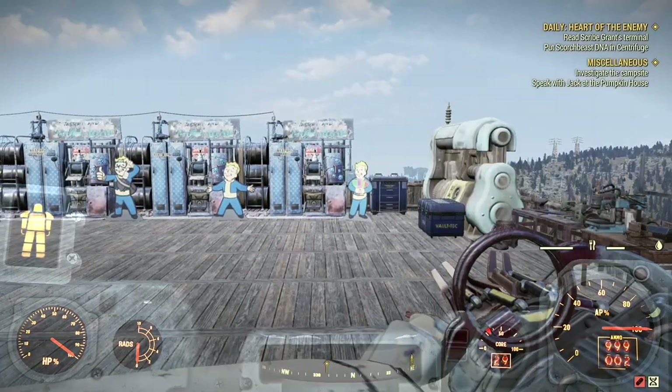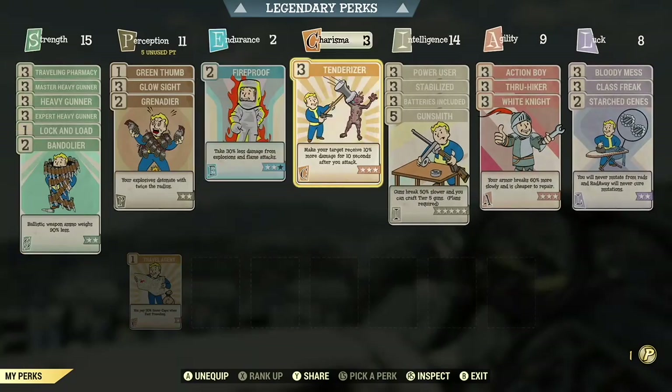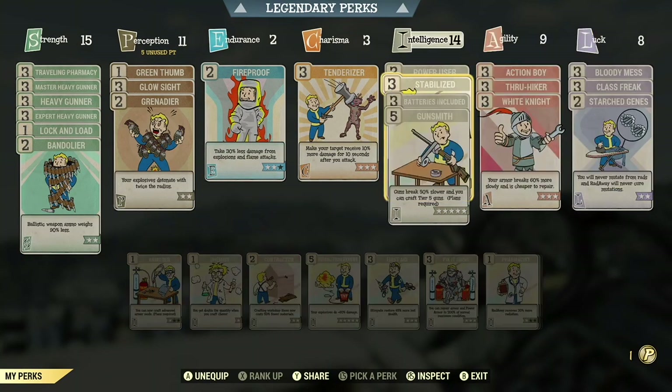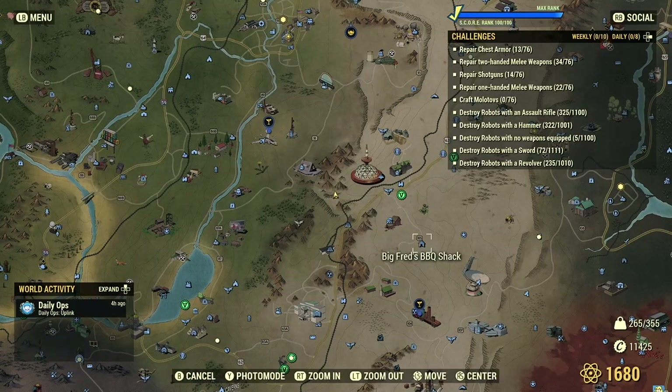Got all my heavy weapon perks on. All the heavy weapon perks on, so let's get down to the bog and just do this.